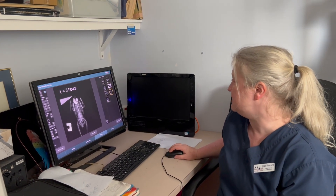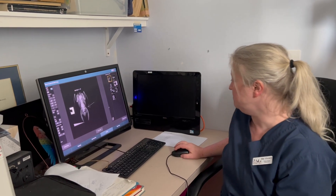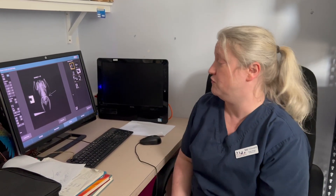We repeated the x-rays this morning. That's about 19 hours after being given the barium, and as you can see, the crop is empty, but the metal is still there. So at least we're processing food. We're hoping the chelation therapy will solve the problem.